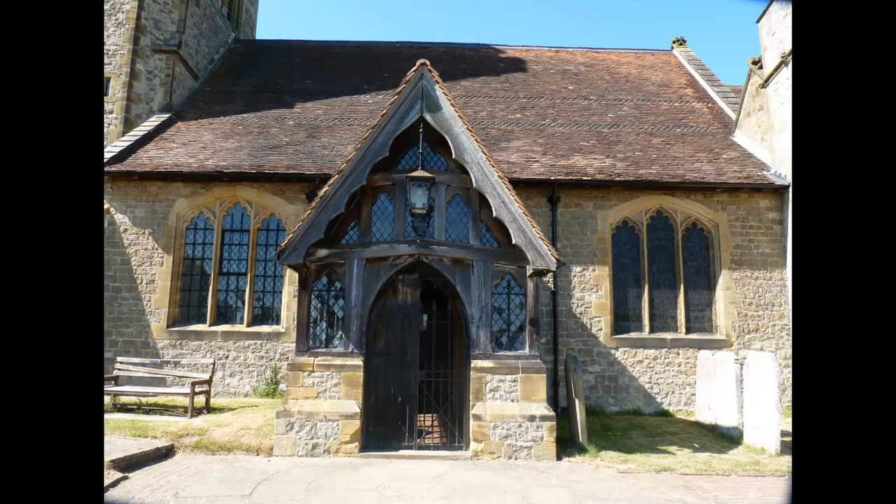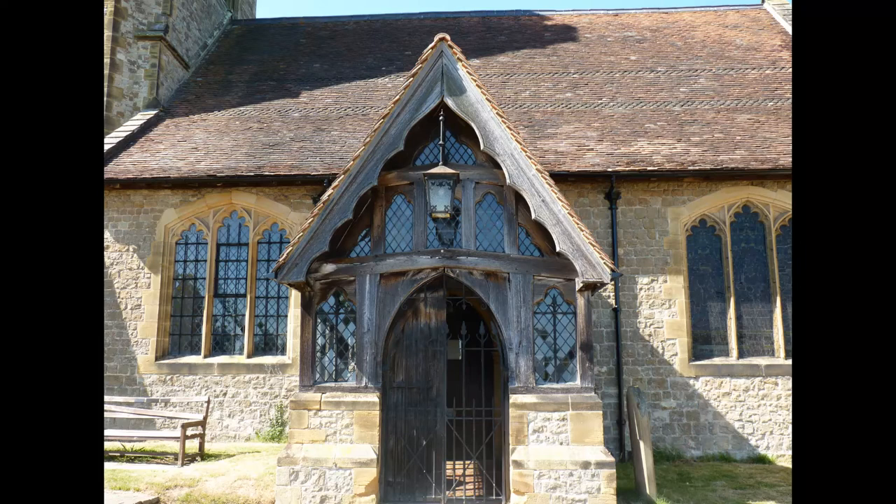G.F. Bodley remodelled the chancel between 1889 and 1892.